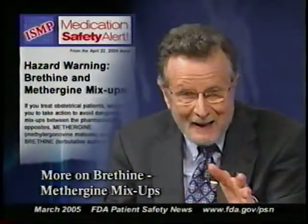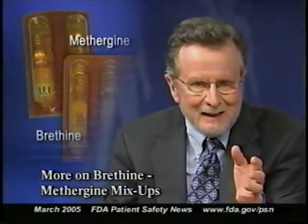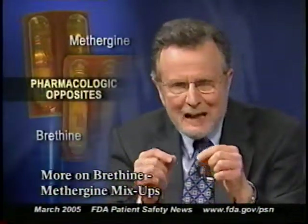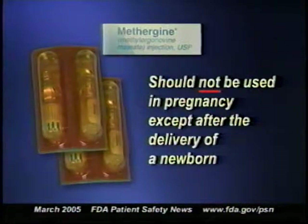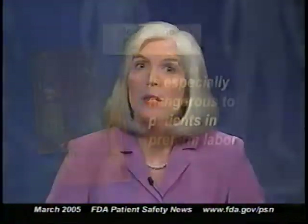In a previous program we cited reports from the Institute for Safe Medication Practices about dangerous mix-ups between two drugs whose packaging looks similar: Brethine (terbutaline sulfate) and Methergine (methylergonovine maleate). These are used frequently in labor and delivery settings, but they are pharmacologic opposites used for very different clinical reasons. Brethine is used off-label to treat preterm labor, and Methergine is used primarily after delivery of the placenta to treat hemorrhage and failure of the uterus to contract. Methergine should not be used in pregnancy except after the delivery of a newborn, and it's especially dangerous to a patient in preterm labor.